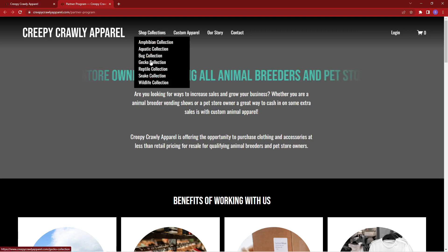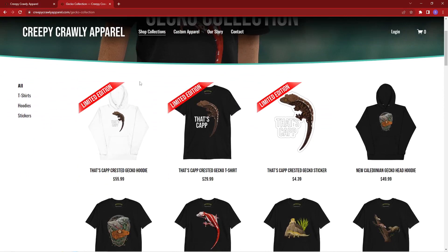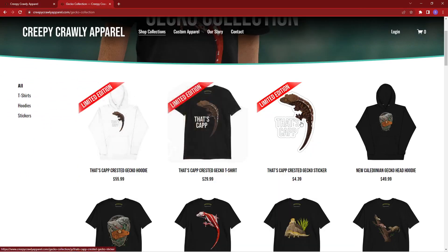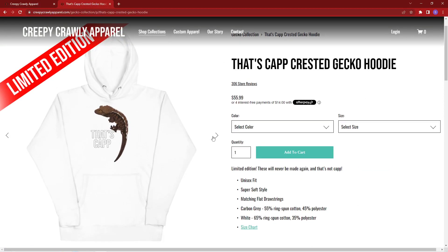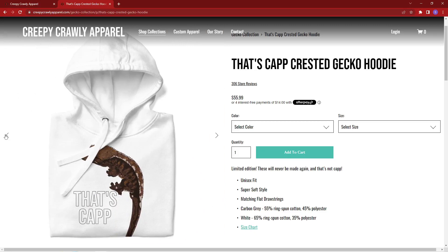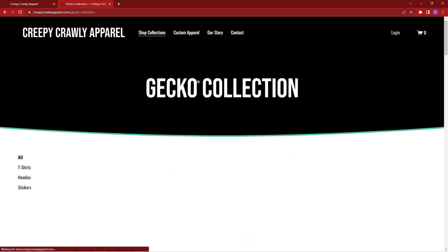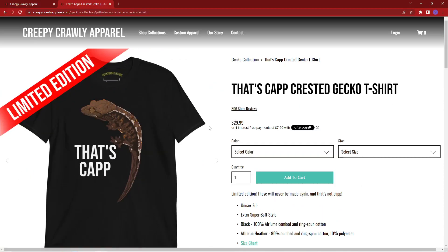Finally, I'm excited to offer limited edition reptile apparel. My one out right now is 'That's Cap,' featuring a cappuccino crested gecko, playing off the popular saying of 'cap or no cap.' These are very limited — I'm doing a very limited run, and once they're sold out, they're gone forever. So if you want a That's Cap hoodie, t-shirt, or sticker, go grab them while they're there. It's a really fun design, and I'm really excited to be doing these limited edition drops. You can check that out on creepycrawlyapparel.com.